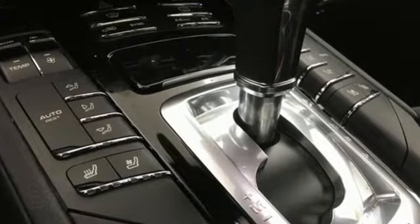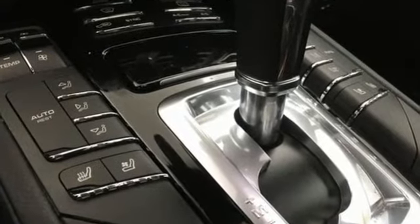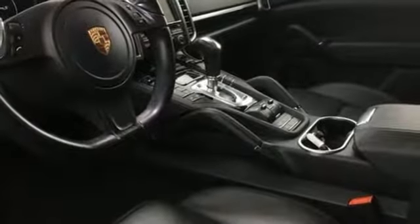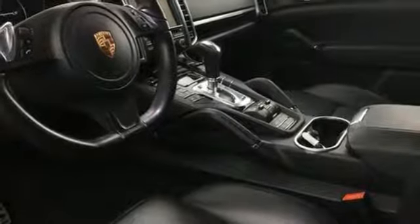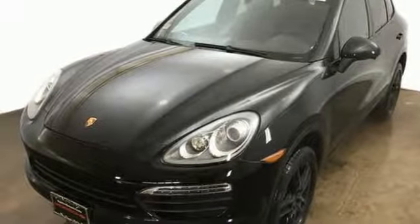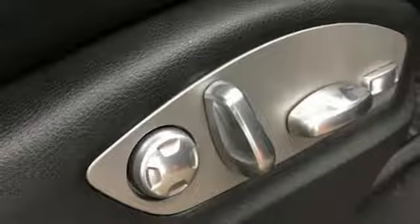It's equipped for all your driving needs and wants: automatic transmission, gas pressurized shocks, external memory control, power heated mirrors, dual zone climate control, auxiliary audio input, Bluetooth, leather bucket seats, and V8 engine.